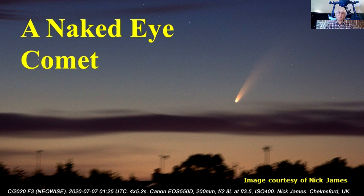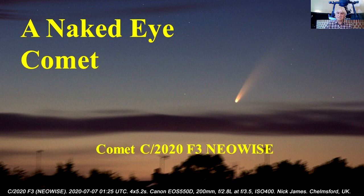Hello. Few sights are more impressive than a naked eye comet visible in the twilight sky, either just before dawn in the morning or at dusk in the evening. It's some years since we had a naked eye comet visible from this country, but I'm pleased to say that now is the time, because at the moment, in the morning sky before dawn, there is a lovely comet putting on an appearance. Its name is Comet C 2020 F3 NEOWISE, and the reason for that name will become apparent a little later on.